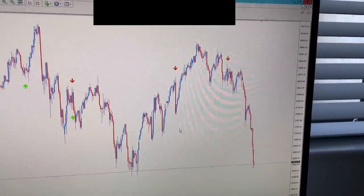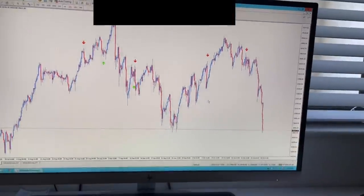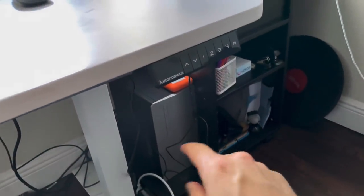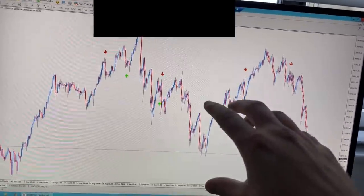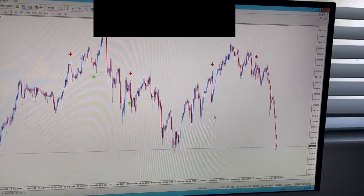I get alerts when my custom indicator pops up. So this is how I use it — I just wait for the alerts to pop up. My main computer can be completely turned off, but as long as MetaTrader is running on this VPS and I have push notifications enabled to my phone, then I'm good to go.